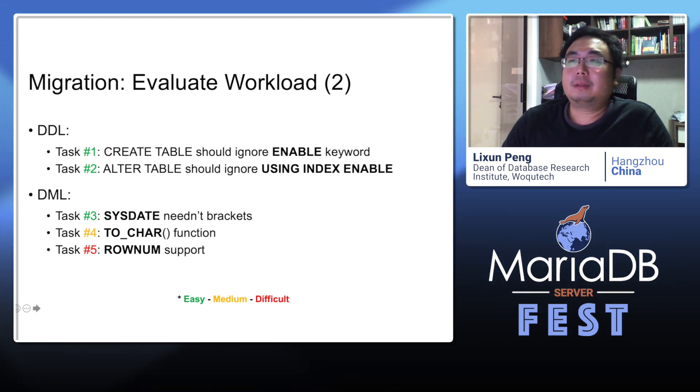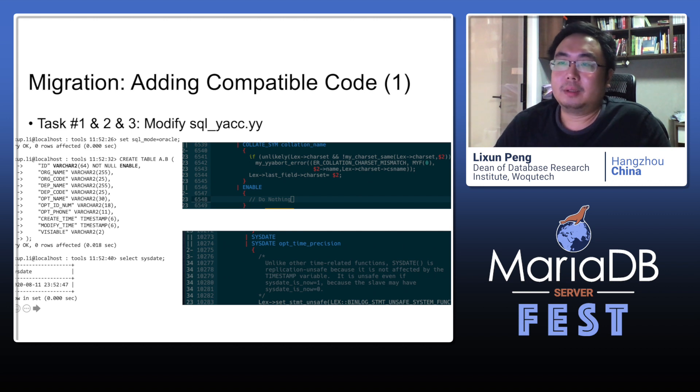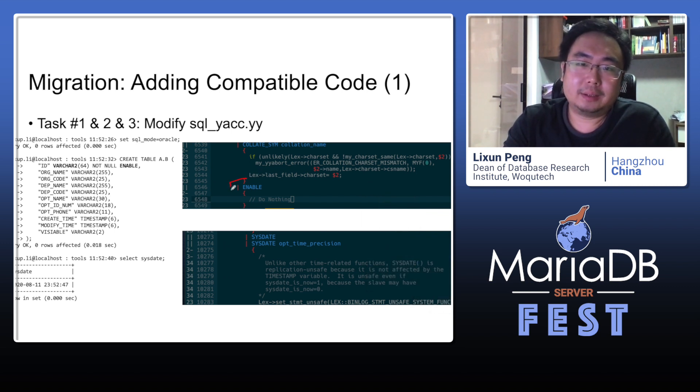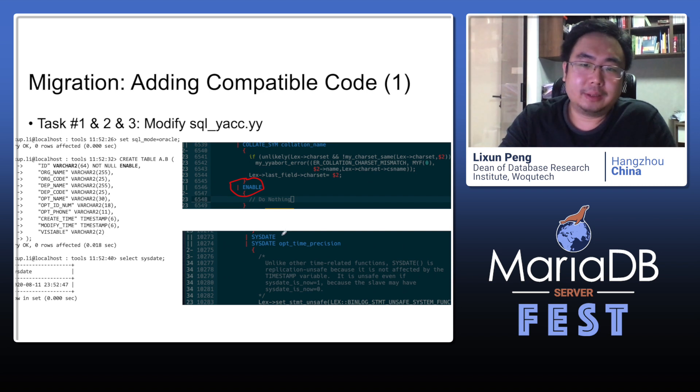According to the analysis and evaluation, we know which parts we must modify in the code. For tasks 1, 2, and 3 it's easy — modifying the sql.yy file can accomplish this work. It's quite straightforward: just add keywords so that the syntax tree can recognize them. We can add the ENABLE keyword after the constraint definition, and also remove the required brackets for SYSDATE.